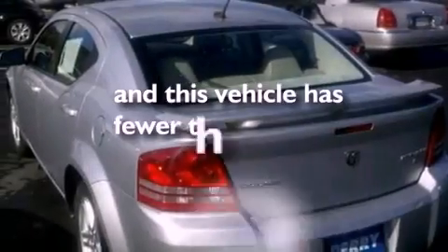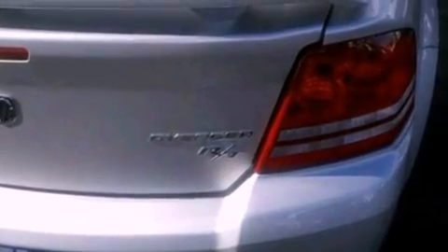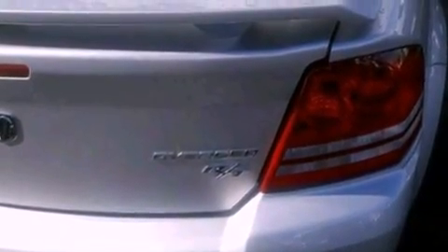This vehicle has less than 38,000 miles. With an EPA estimated rating of 30 miles per gallon on the highway, fuel efficiency is still high on the list of priorities.